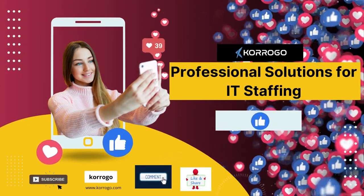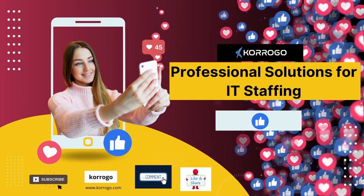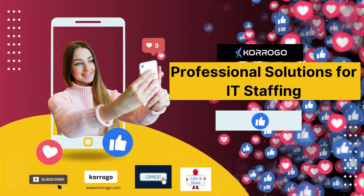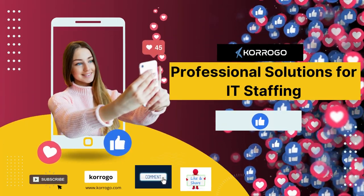That's it for today. Thanks for watching. If you liked the video, don't forget to hit the like button, leave a comment and subscribe. Professional Solutions for IT Staffing. Kuroko.